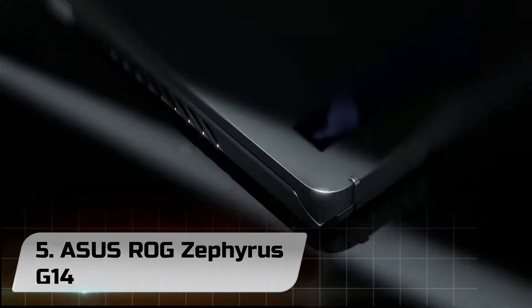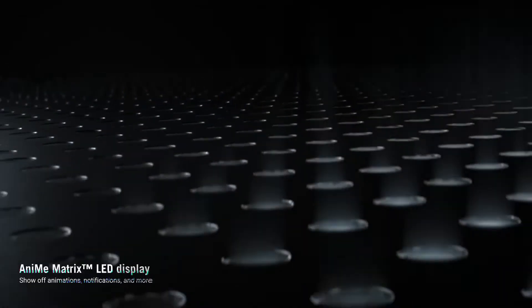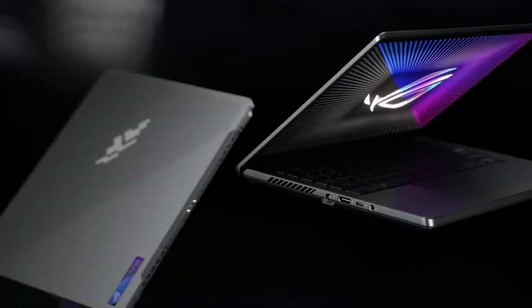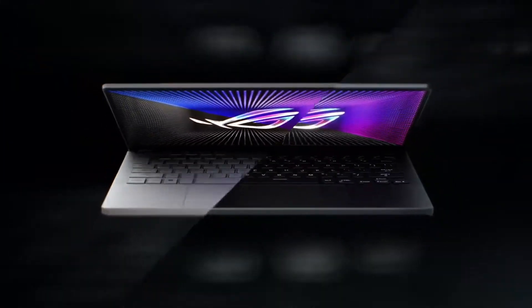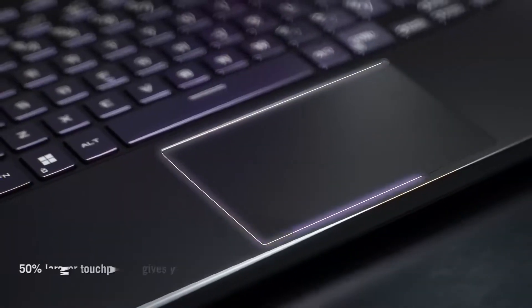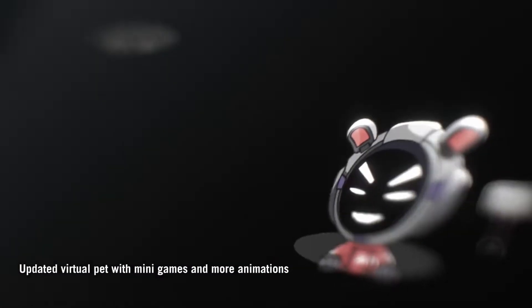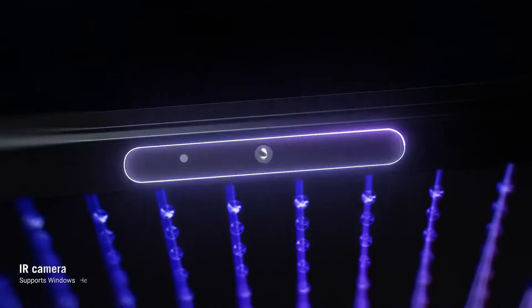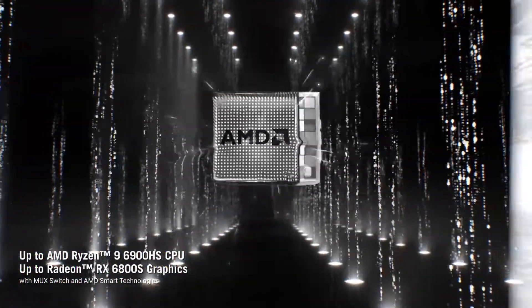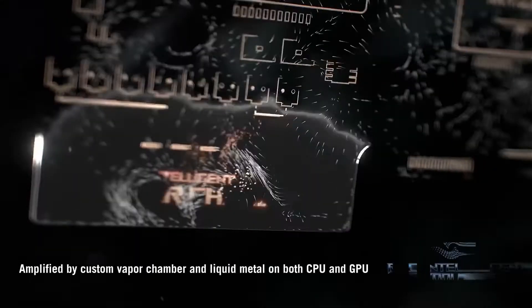Number 5. 2021 Asus ROG Zephyrus G14. Asus has refreshed its blockbuster, category-defining Zephyrus G14, a gaming laptop that was so successful last year that it was basically impossible to buy in the months following its release. As was probably wise, the company has made very few changes to last year's product. The 2021 Zephyrus G14 has last year's chassis with new chips — AMD Ryzen 5000 mobile processors and Nvidia's RTX 3000 mobile GPU.